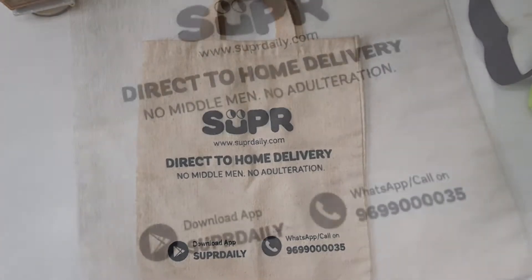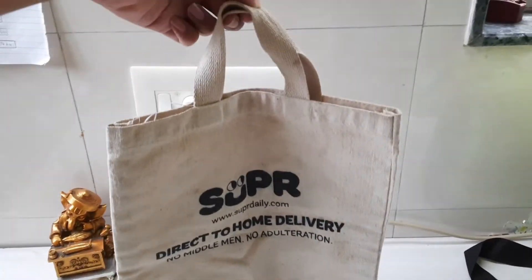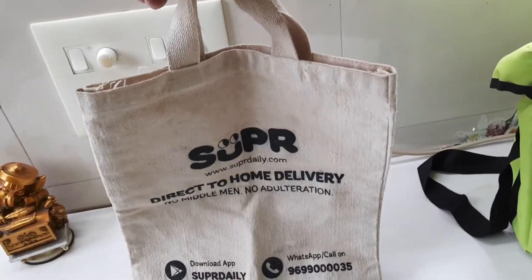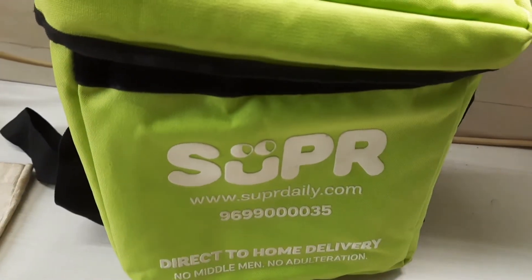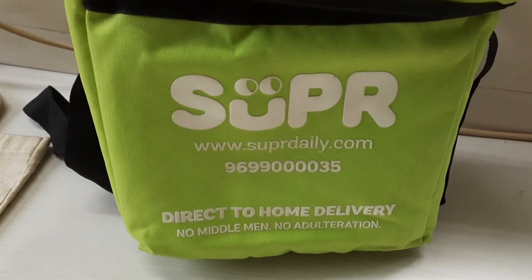This is a cloth bag which I received when SuperDaily was newly launched. I was a new customer and on subscription for one week, I had received this cloth bag — it was an introductory cloth bag. SuperDaily also provides this green color insulated bag which keeps the milk cool for longer hours.